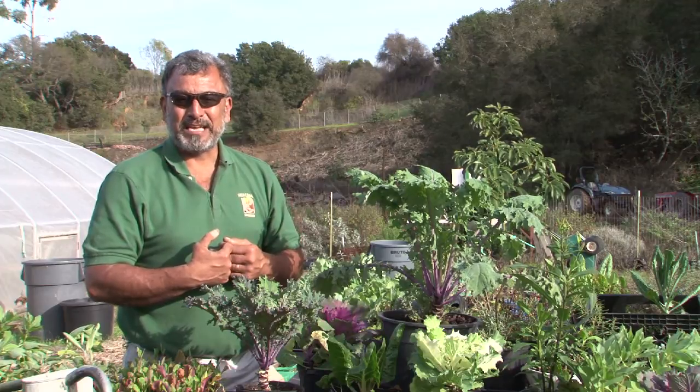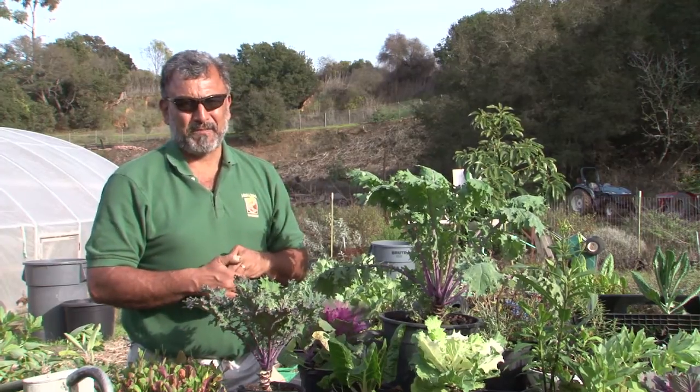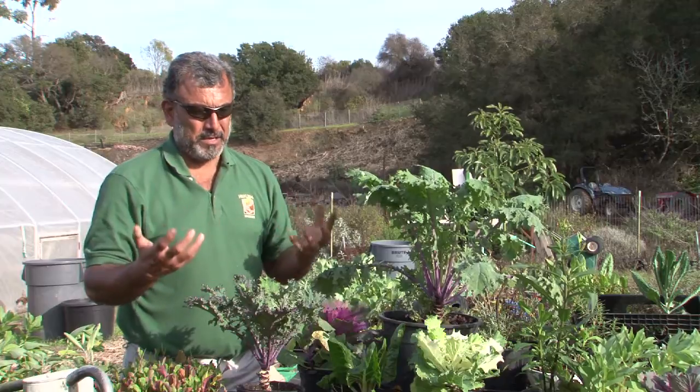So the answer to the question — how many plants can you grow on a balcony? That's a question only you can answer, my friends.